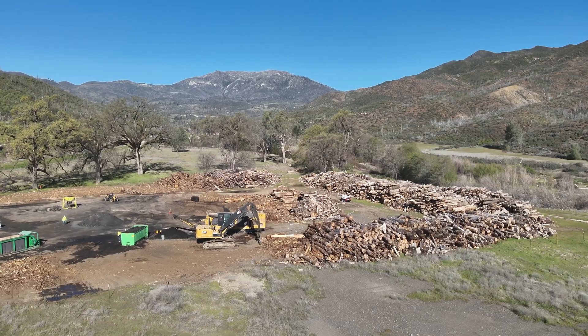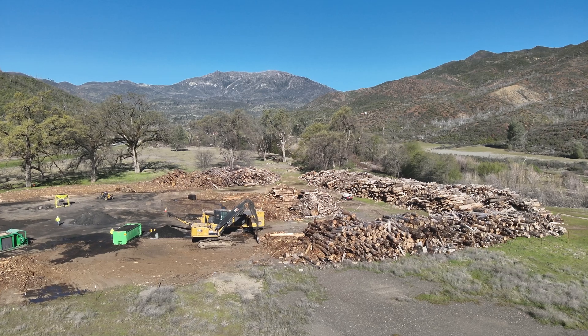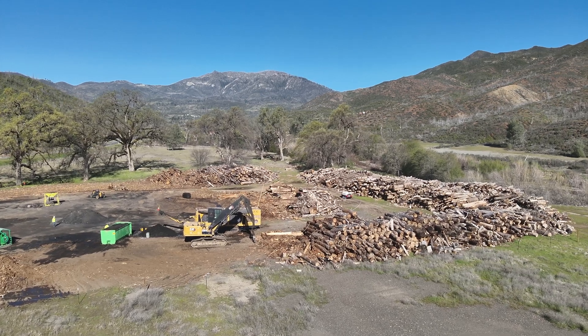70% of Lake County has burned over the last 10 years. We know that we're going to continue to experience wildfire in Lake County. What we have to do is harden our communities, make them more resilient to wildfires, and also focus on forest health — getting the biomass off the landscape, out of the forest, and out of the communities makes our communities much safer.